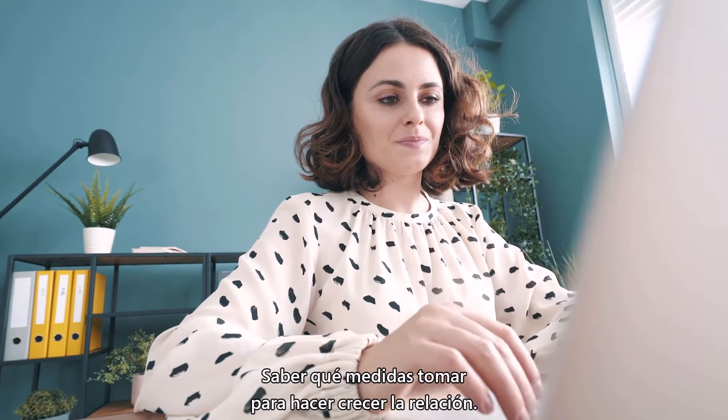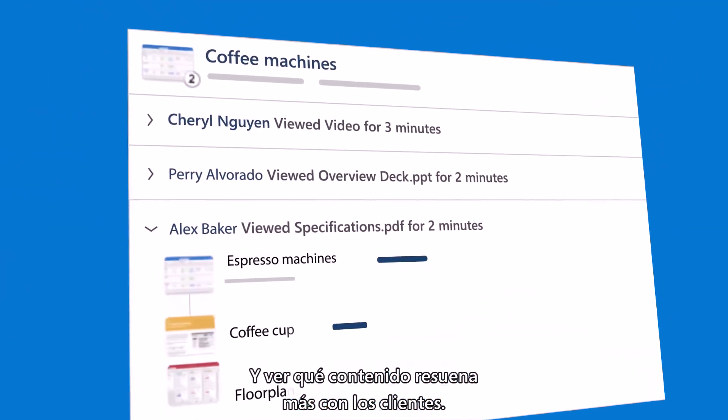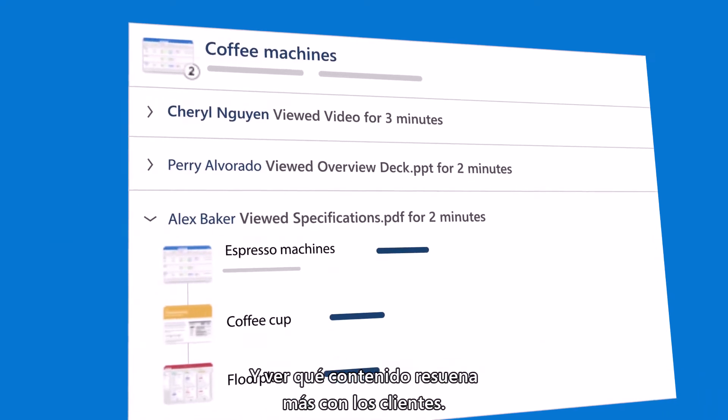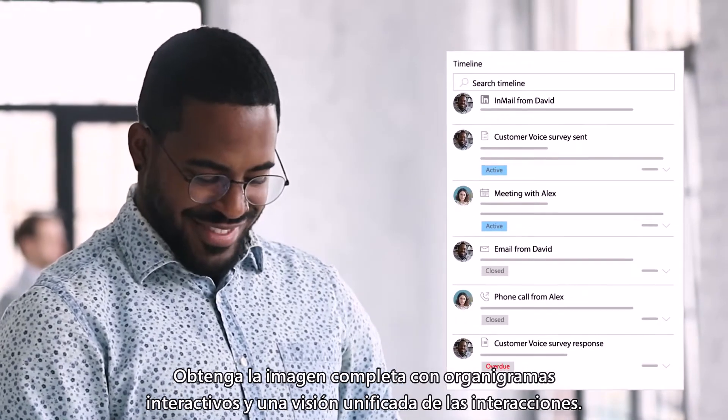Know what actions to take to grow the relationship, and see what content resonates most with customers. Get the complete picture with interactive org charts and a unified view of interactions.